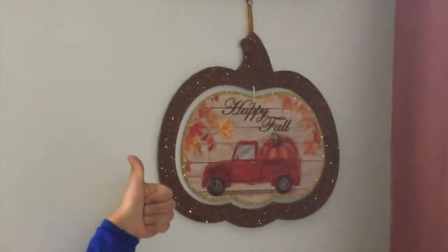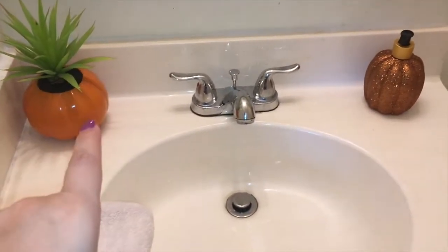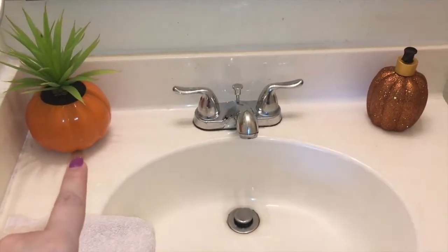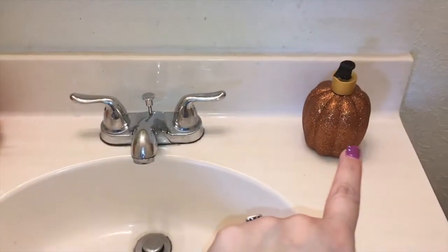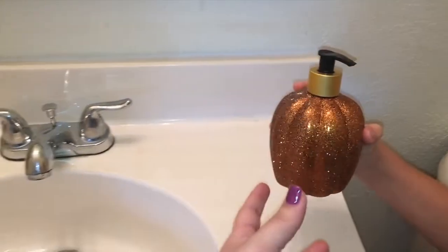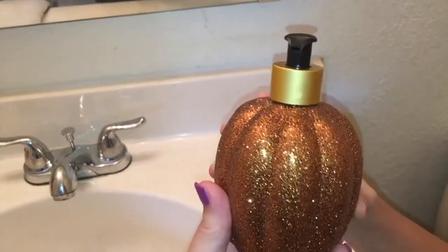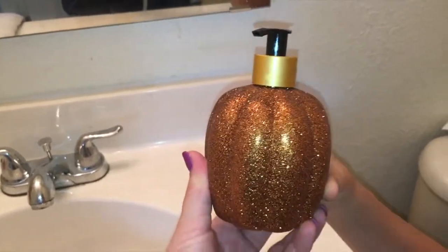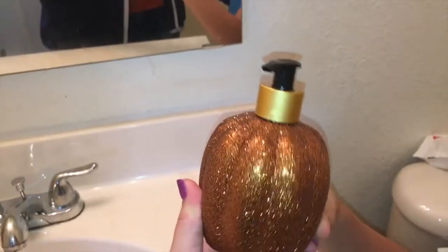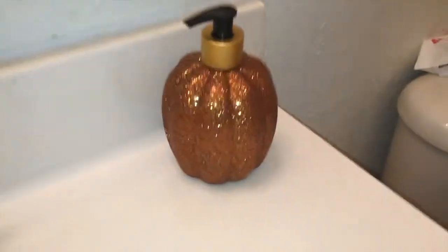Here in the guest bathroom all I have is one of those little plants and a pumpkin soap dispenser with pumpkin soap in it. This is gorgeous — it's full of glitter and absolutely beautiful. I got this from Hobby Lobby and it was only three dollars with the soap and everything included.